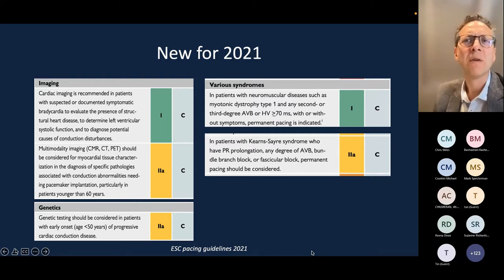For patients with rarer conditions like neuromuscular diseases, there is a slightly lower bar for pacing: any second-degree AV block with or without symptoms carries a class 1 indication. The guidelines also recommend an EP study to measure the HV interval, which is a good way of screening for conduction disease. Where the HV interval is beyond 70 milliseconds, a pacemaker would be recommended.